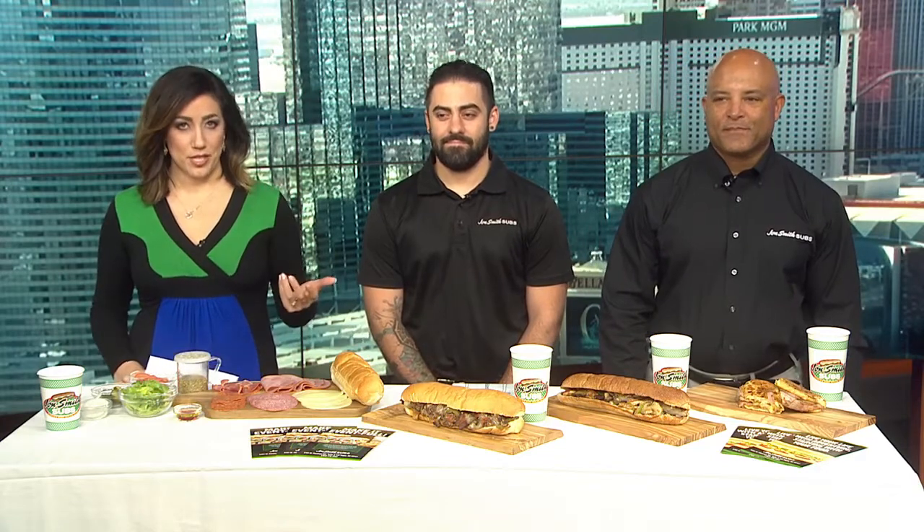This would be the perfect time to chow down on something delicious, especially as the kids head back to school — a lot of sandwiches and lunchbox meals. You can mix it up with a new place in town. John Smith's Subs just opened its first Las Vegas location at 215 and Flamingo.